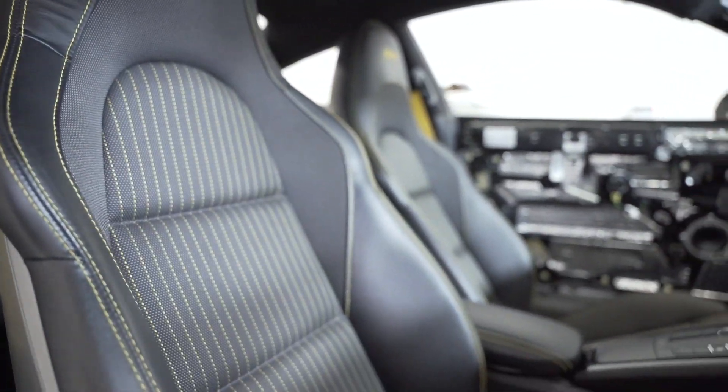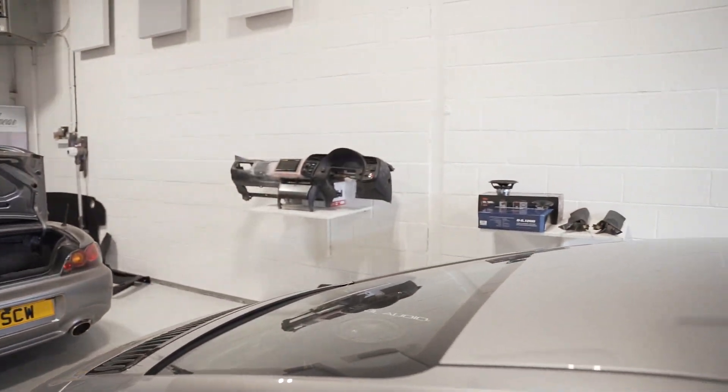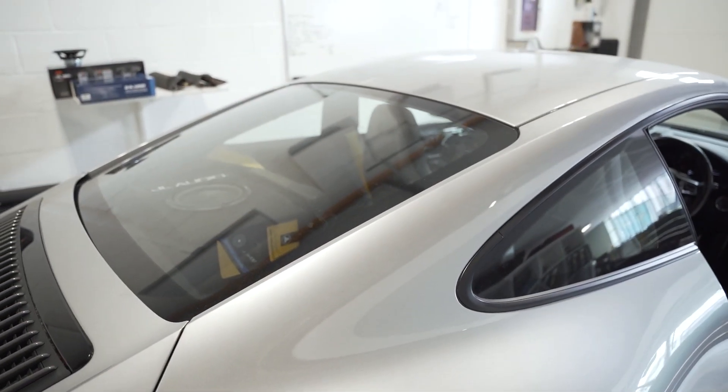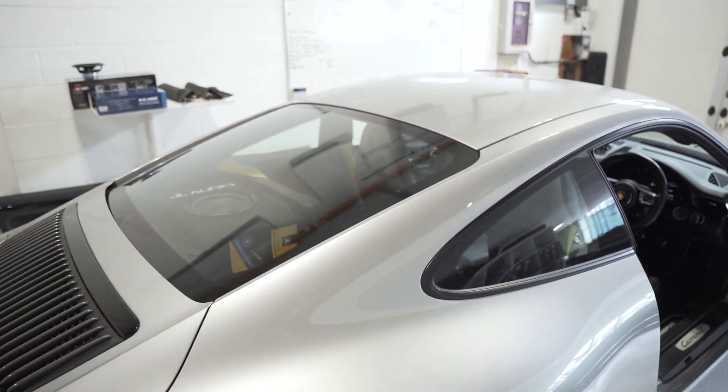This trim in these cars is just gorgeous. My favourite piece is the clear rear screen — stunning piece of kit.